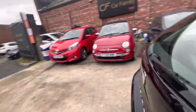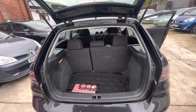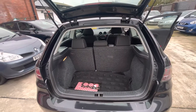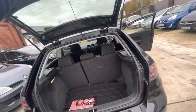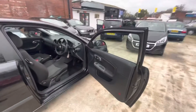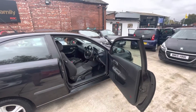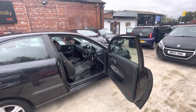I'll just show you the boot area to finish things off. You've got your mats and your parcel shelf just down there as well, and the rear seats do fold down if needs be. So that'll be everything on the video. Just to quickly go over the car again — it's had its timing chain done, it's had a full service recently, and it's got an MOT till next September.